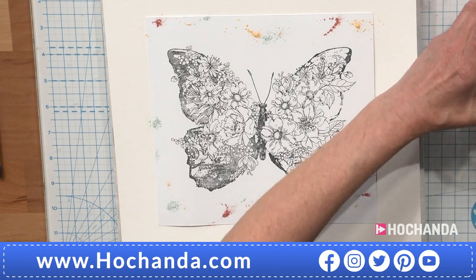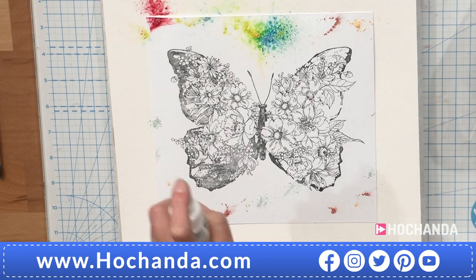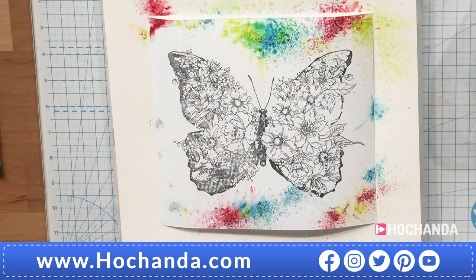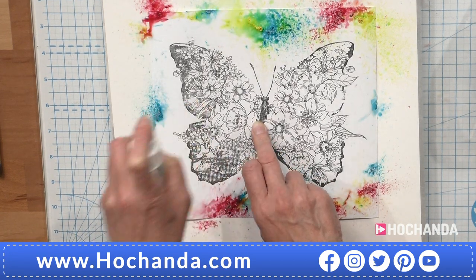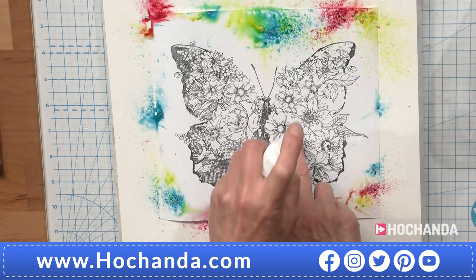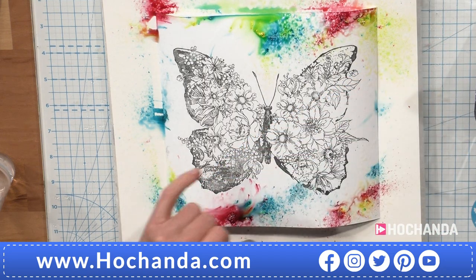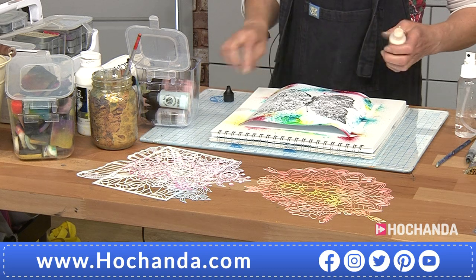I won't put them away yet because I might need them. Got my paintbrush. So good old water — just spritz. I'm not going too close with the spritzer because I'm trying to control it. I don't want it to go on the image. I've got my colour starting to come in. What I want to do now is just bring a little bit more colour — that gorgeous sort of green. That's lovely because it really lifts it, which is just beautiful.